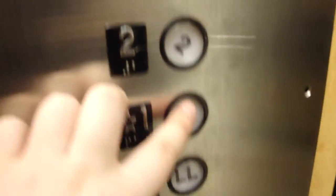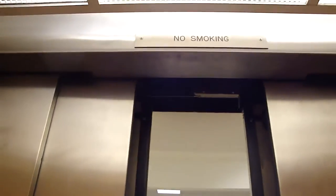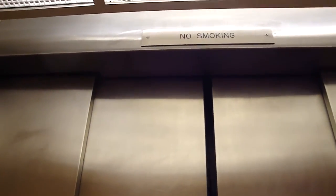I think it's slower than I remember it. Let's go down to the first floor — I need to get out of here. Here's a cab view.